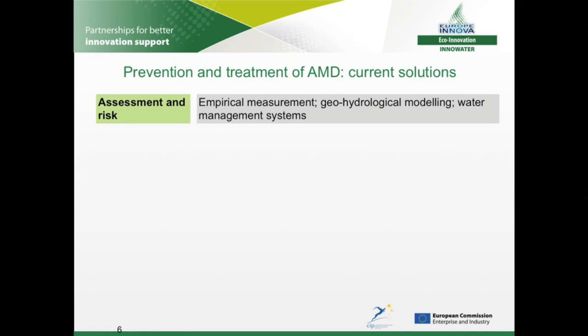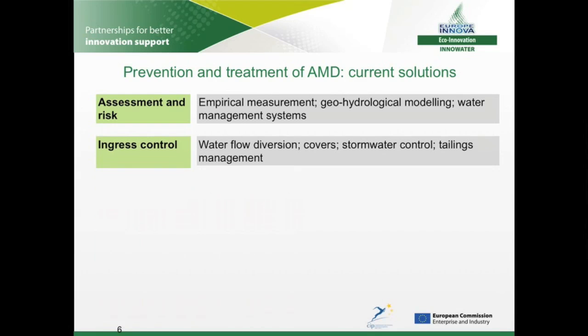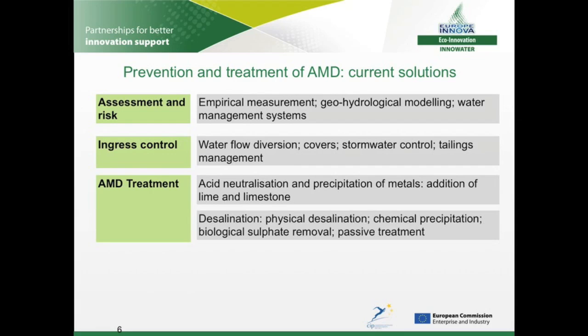Acid mine drainage can be tackled in a number of ways. First is the prediction of the likelihood and rate of AMD formation, requiring measurement and modelling of the geohydrological environment, followed by the design of good water and waste management practices. Complete prevention of AMD is not realistic, but measures can be taken to reduce the ingress of water into areas of exposed pyrite, including diverting the flow of water and improving the isolation of tailings dumps. Treatment of polluted water is usually achieved in two stages: neutralisation to increase the pH and remove heavy metals, and then desalination to remove the remaining sulphates. A number of active desalination technologies are available, but all are currently extremely expensive, and only reverse osmosis — a type of physical desalination — has been used in South Africa at commercial scale.